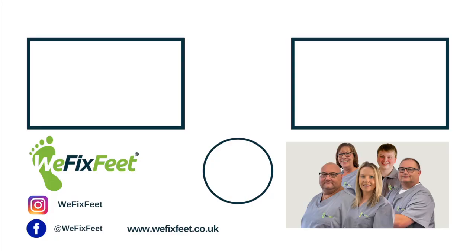If you have any concerns about any foot health issues, including the ones mentioned in this video, then visit We Fix Feet. Remember, we're here to help.